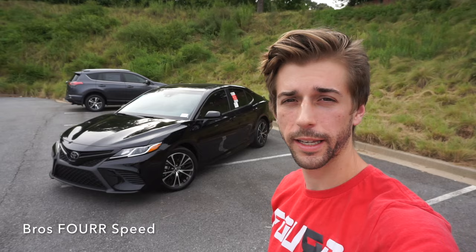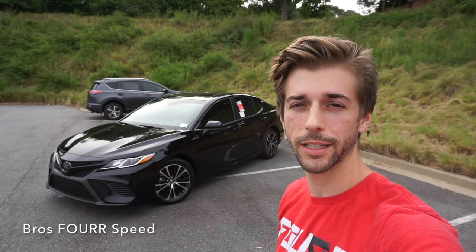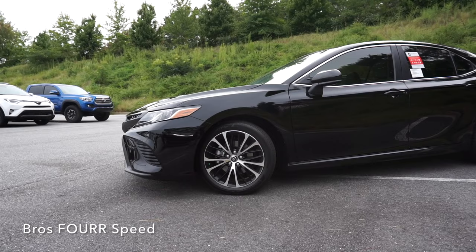What's up everyone? Today I'm down at Dave Edwards Toyota getting to take a look at the 2018 Toyota Camry. Huge thanks to them for providing this vehicle for today's video. Definitely check out their website in the description below. The model we're looking at today is finished off in midnight black metallic and has an MSRP just under $27,000.